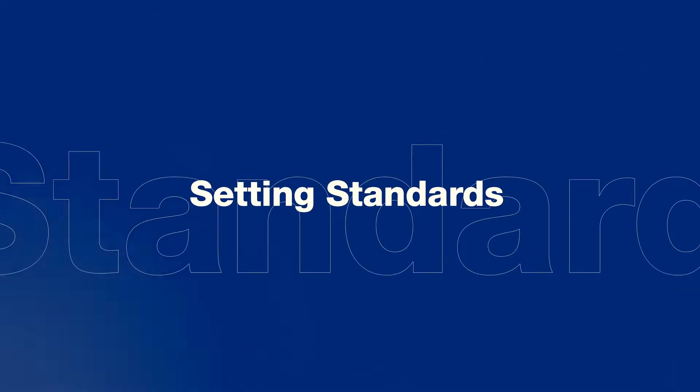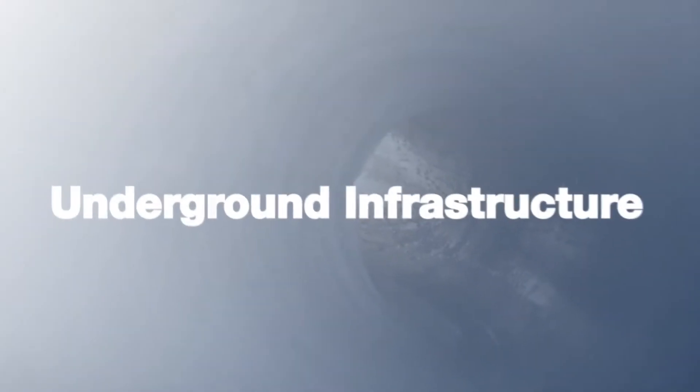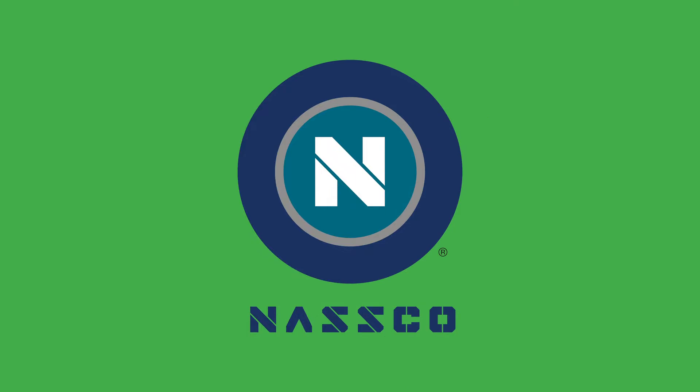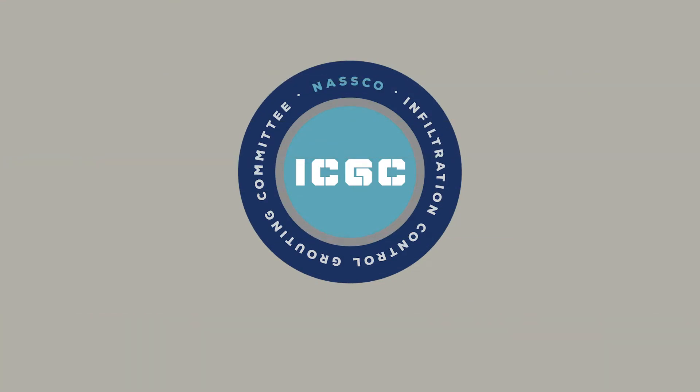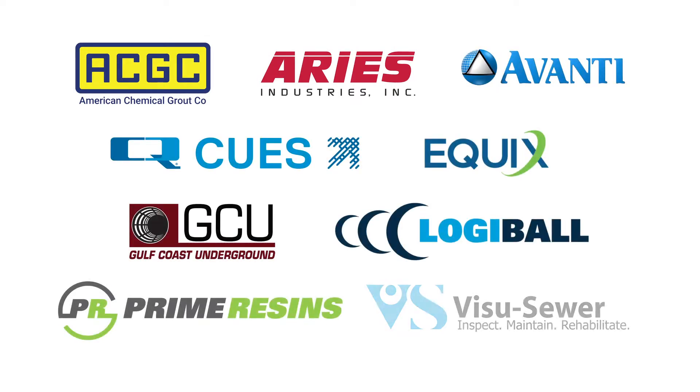In addition to setting standards for the assessment, maintenance, and rehabilitation of underground infrastructure, NASCO's mission is to assure the continued acceptance and growth of all trenchless technologies. Thanks to the hard work of NASCO's Infiltration Control Grouting Committee, we are pleased to present this brief video. We also want to thank our sponsors for funding the production of this video and for bringing awareness to the many important features and benefits of grouting as a proven trenchless technology.